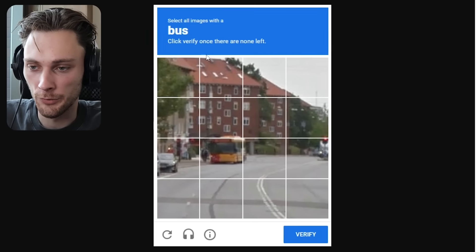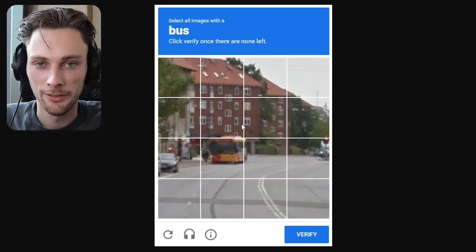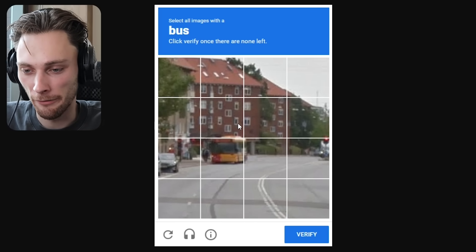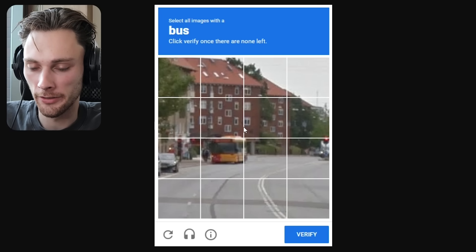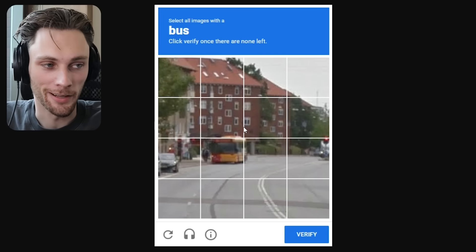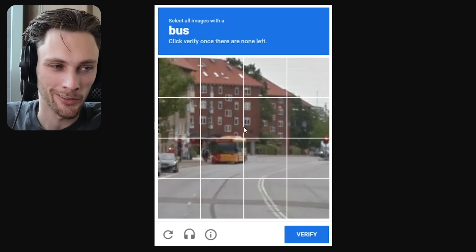I came across this CAPTCHA randomly in the wild about 10 minutes ago, and I was like, I could probably find this exact apartment or building in the back in under three minutes. So I'm going to test myself and see how fast I can find this exact road. I haven't done any research into this — this is all the information I have, besides the geo knowledge where I can clearly see this is more than likely Denmark.